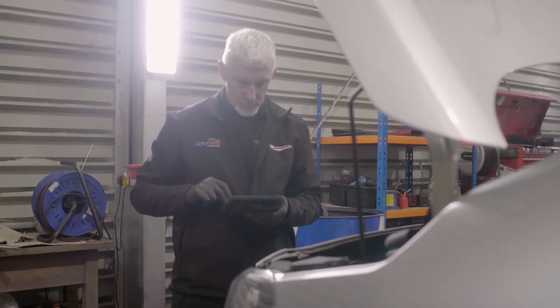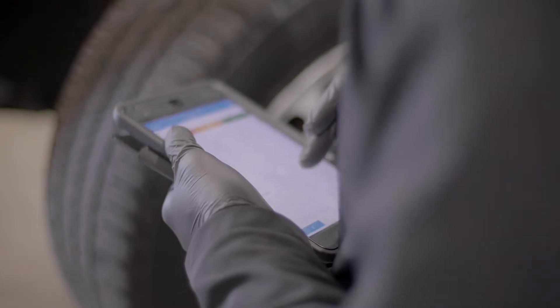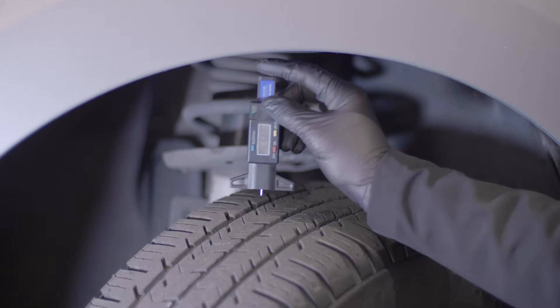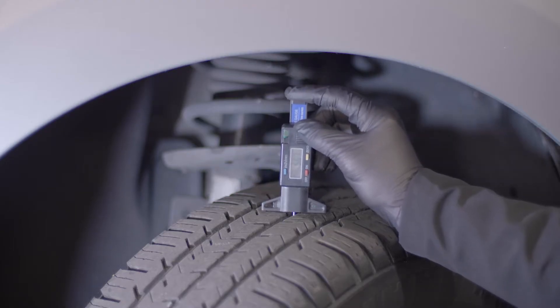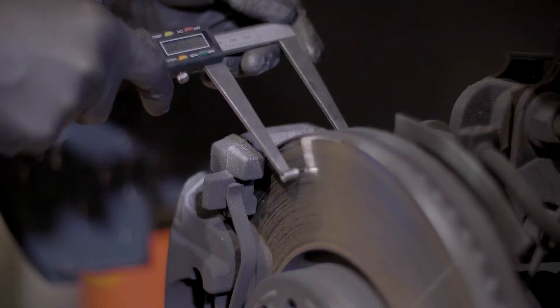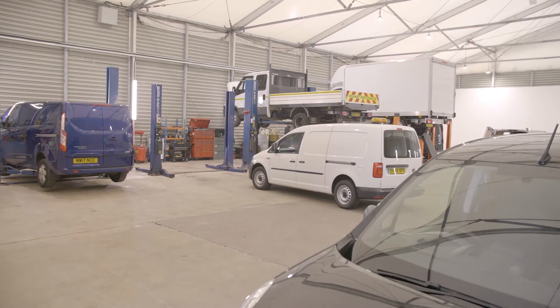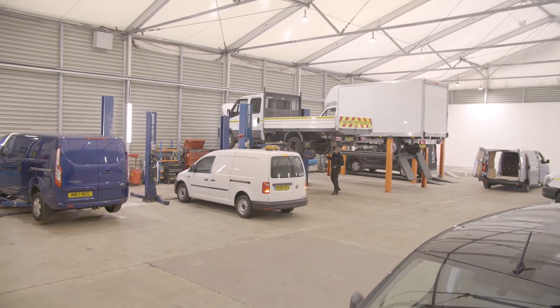Then we complete a full digital pre-delivery inspection, which you can view on our website. It shows the mechanical condition of the van when we bought it, the current condition of the tyres, brakes, and much more. Next, we service and MOT the van and complete any other work needed from the pre-delivery inspection.